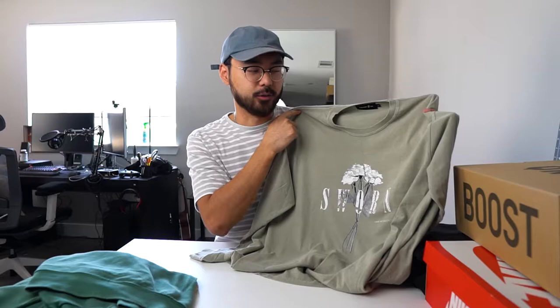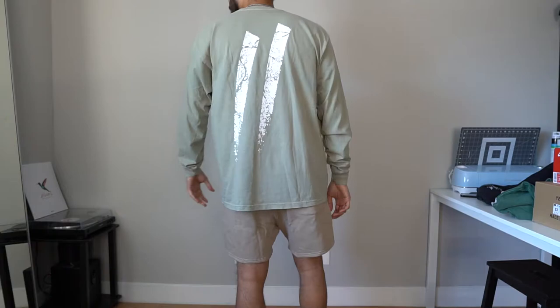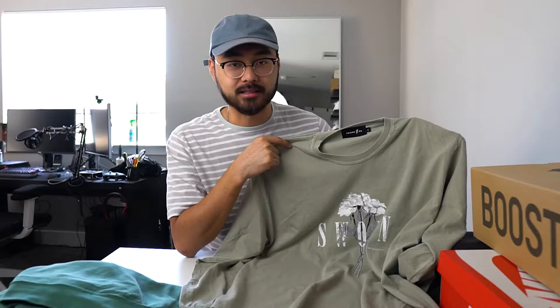Next up, we have a long sleeve tee from Sworn to Us again. This is in the green colorway, and this color is so nice — I wish I had a lot more stuff in this color. The graphics on this contrast super well with the overall colorway of the t-shirt. I got this in a size extra large, which gives that nice baggy fit. Plus, this is a lighter shirt so it's going to be really good for spring and summer days.